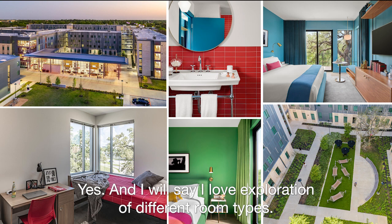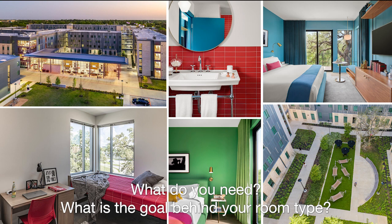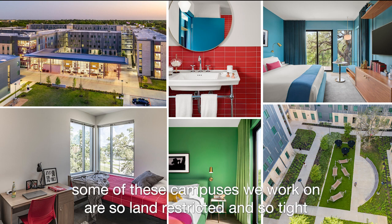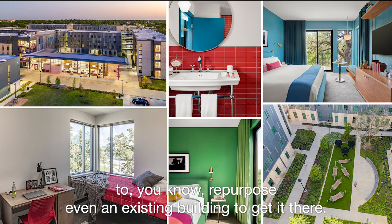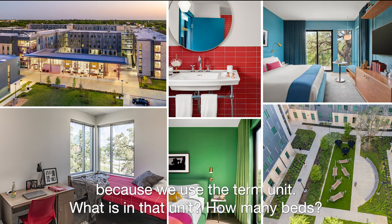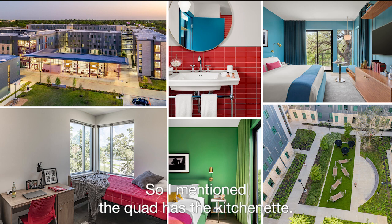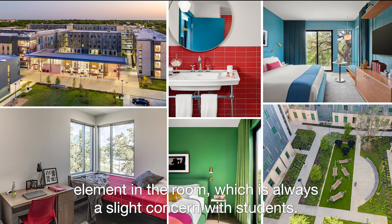I love the exploration of different room types. We are constantly exploring what a room type on a campus means — what do you need, what is the goal behind your room type? Sometimes, unfortunately, it comes down to what we can afford. Some of these campuses we work on are so land-restricted that we're filling in the last open spot, sometimes repurposing an existing building. And sometimes we have amazing projects where we get to explore the full student experience. There's always the question of what's in the unit: how many beds, how are they configured, and what amenities are within the unit versus out on the floor? The quad has a kitchenette — we use that term to generally imply there is not a fire element in the room, which is always a slight concern with students.